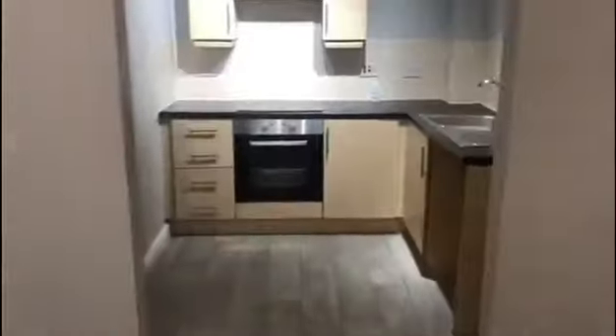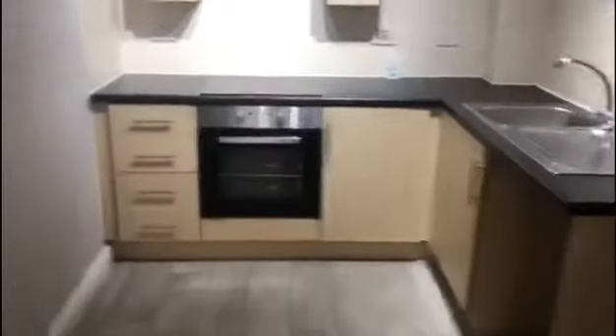Double glazed PVC window, electric storage heaters, open to fully fitted kitchen.